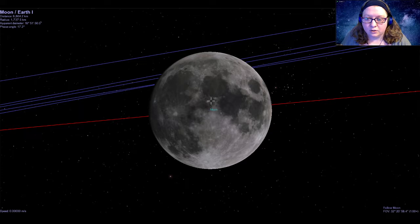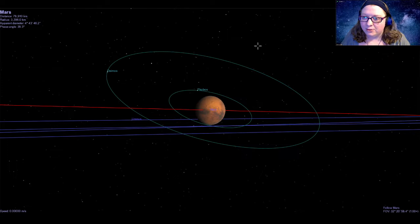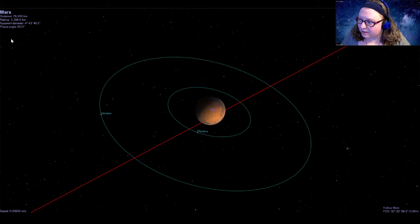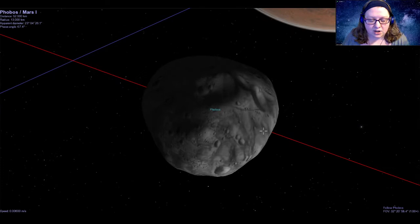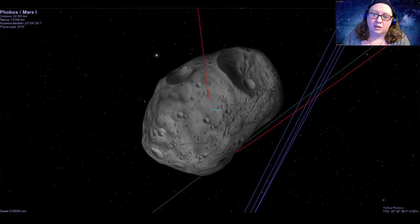That's been a good close-up look at our own moon. Let's make our way to some of the other moons in our solar system. Our next stop is the planet Mars. The program we're using for the show tonight is called Celestia — it's actually a free program you can download and use to explore the solar system and universe. There's a link to the download page in the video description.